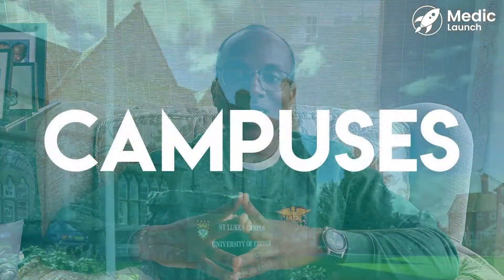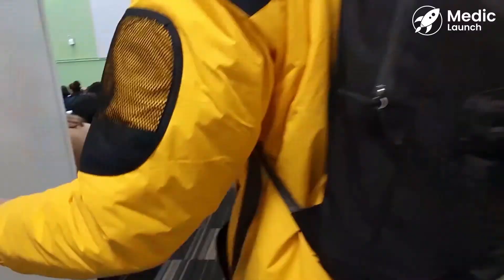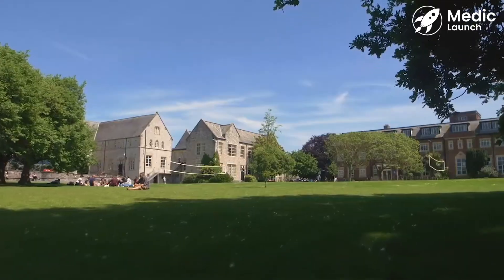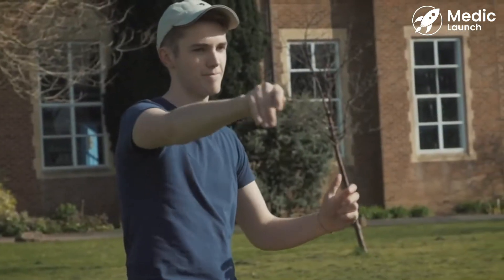The University of Exeter is a campus-based university and medicine is taught on the St Luke's campus or at the Knowledge Spa in Truro. There are many sites throughout St Luke's where people usually hang. First of all, we have North Cloisters, which is the main lecture hall where most lectures occur, and right in the middle of St Luke's is the Quad, where during summertime people bring a football or a frisbee and play volleyball there as well.